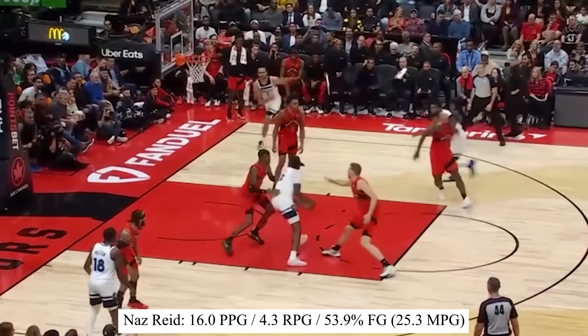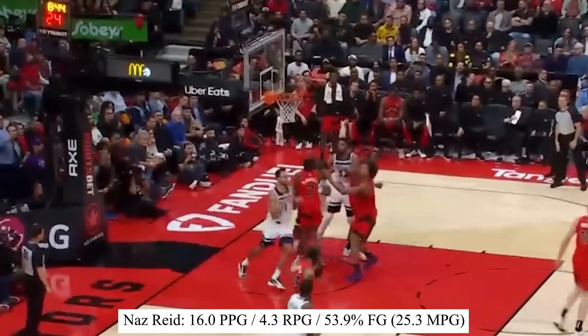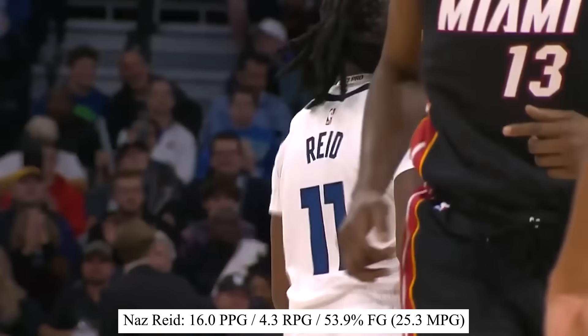I've been saying it since last season: Naz Reid needs more space to showcase his game, so check him out when you watch the Timberwolves.